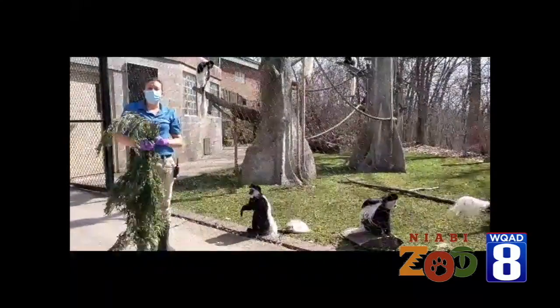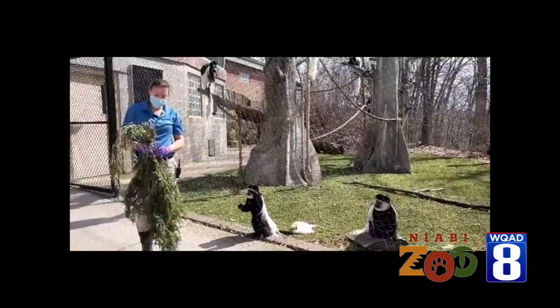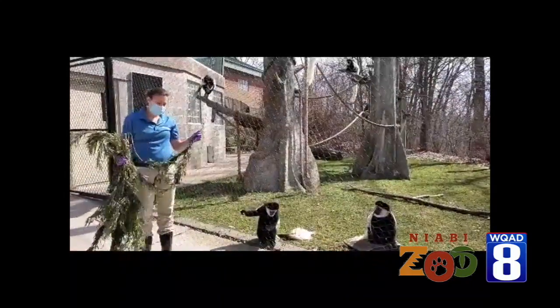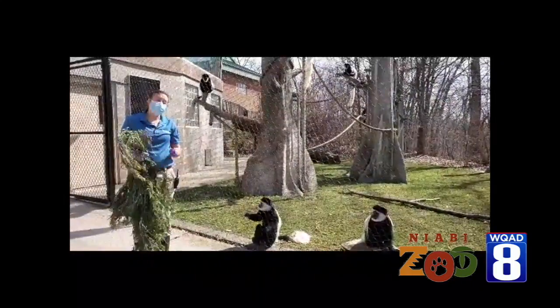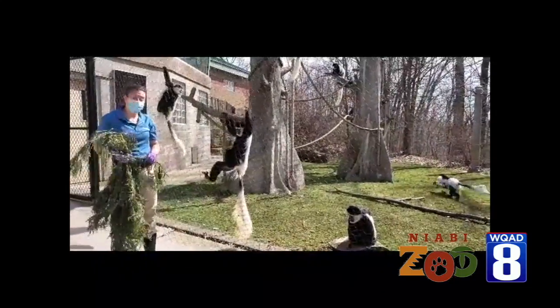Today we're going to give them a little bit of browse. This is something that they get multiple times a week and every day in the summer. Browse is a natural thing that they would be getting. These guys are folivores, which means they're mostly leaf eaters, so we like to provide a natural diet as best we can.